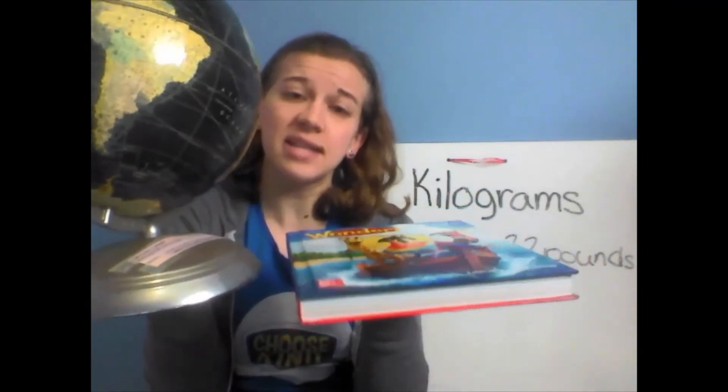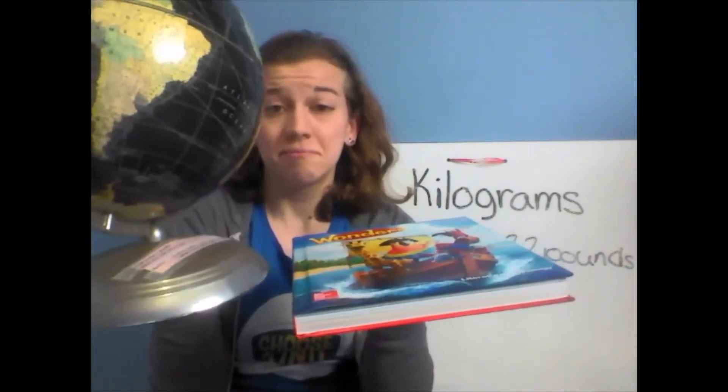How about my globe? I've got to balance both of these on my hands — my kilogram and my globe. Do you think the globe is going to be less than one kilogram, about one kilogram, or more than one kilogram? They're about the same weight. This globe weighs about one kilogram — they have a similar weight. Not exactly the same, but it's about one kilogram.